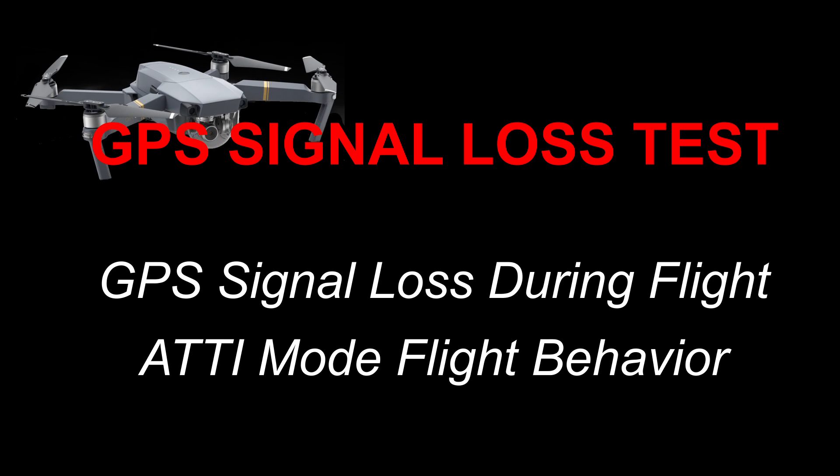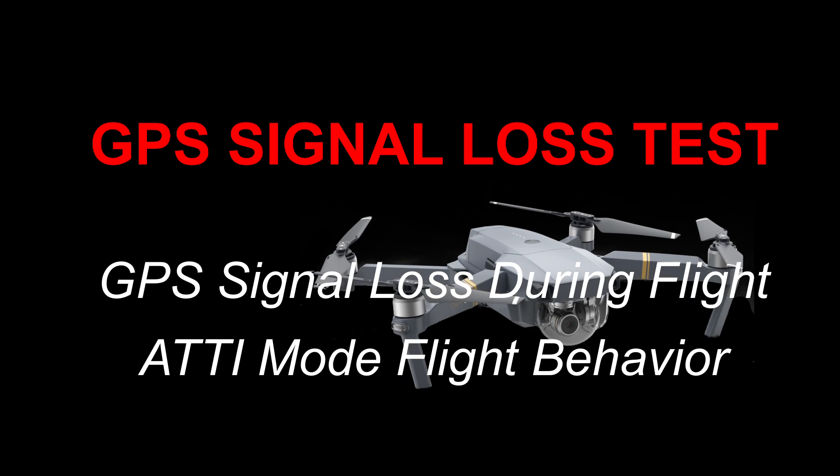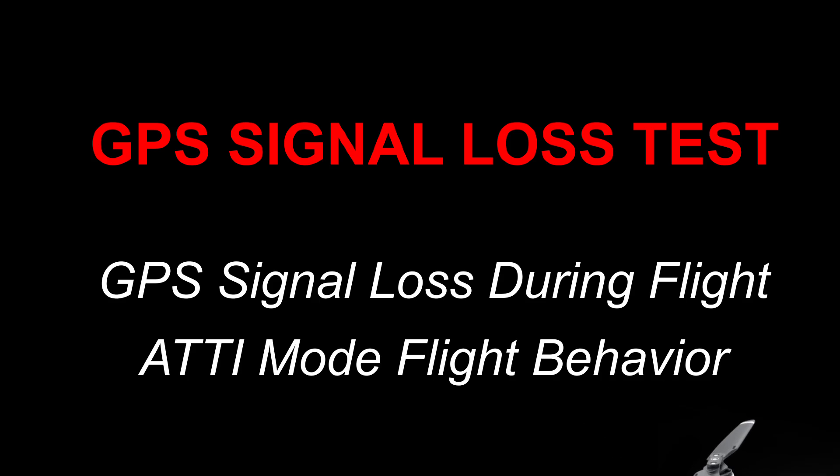Hey guys, thanks for tuning in. Today I'm going to show you what happens when you lose GPS lock during flight and also how the Mavic behaves in ATTI mode. Let's get started.